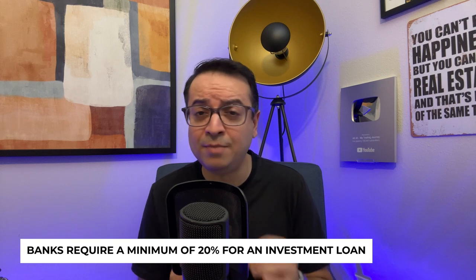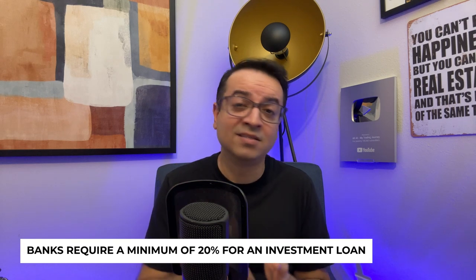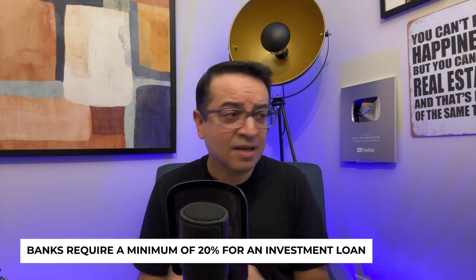When it comes to financing your rental property, you have a few options. One: traditional mortgage. A conventional mortgage is the most common financing method for rental properties. You'll typically need a 20% to 30% down payment and good credit to qualify. Banks require at least 20% for an investment loan because they don't want to carry PMI — private mortgage insurance. For primary residences you can get away with a lot less, but for an investment loan they require 20%.